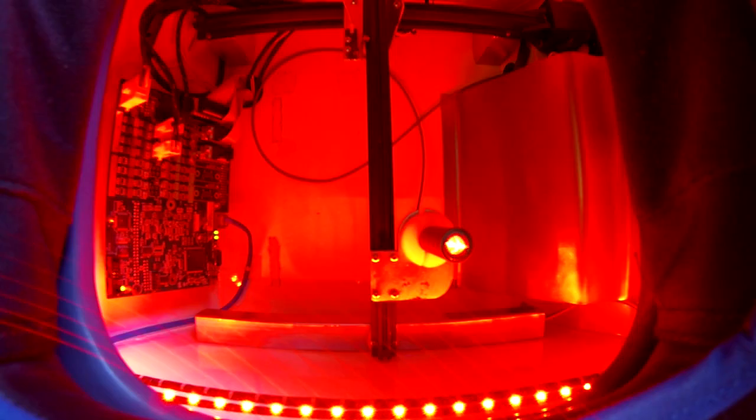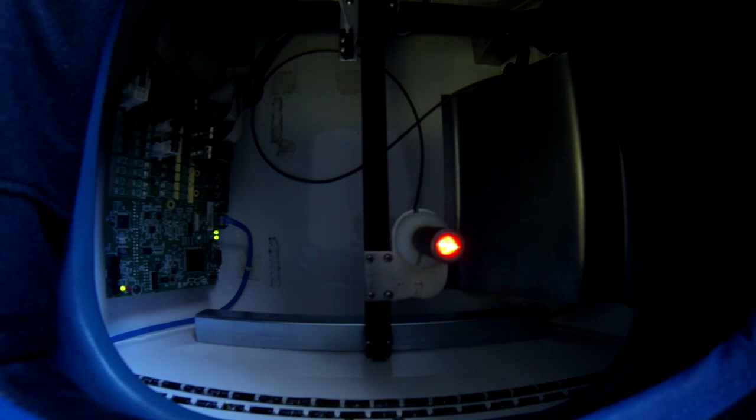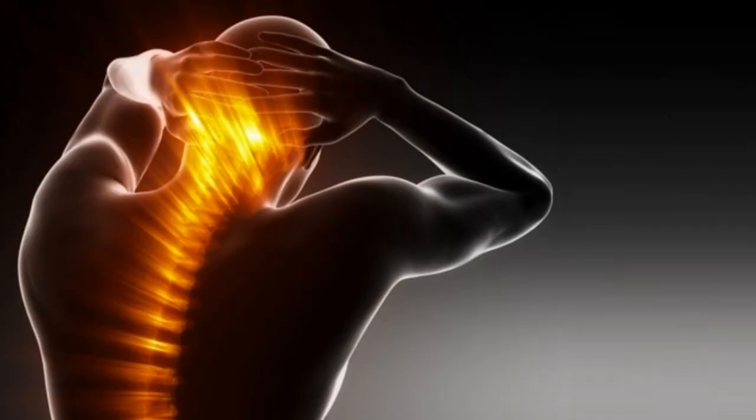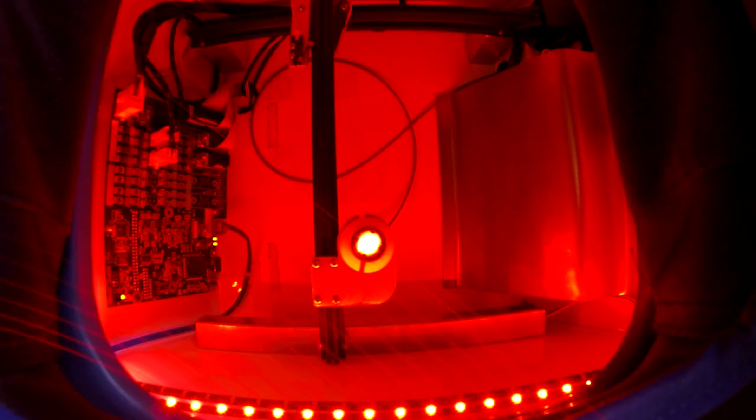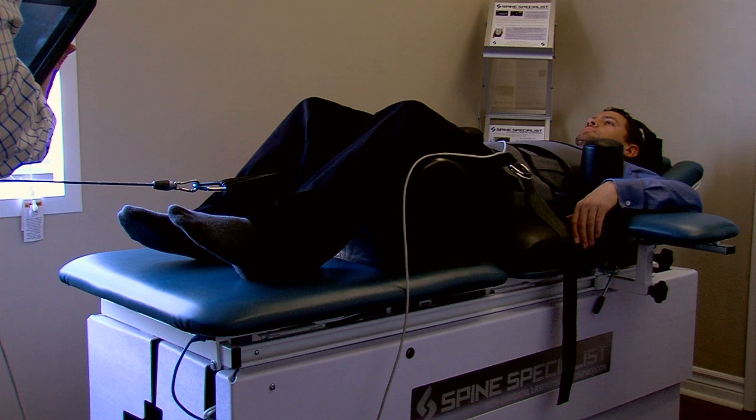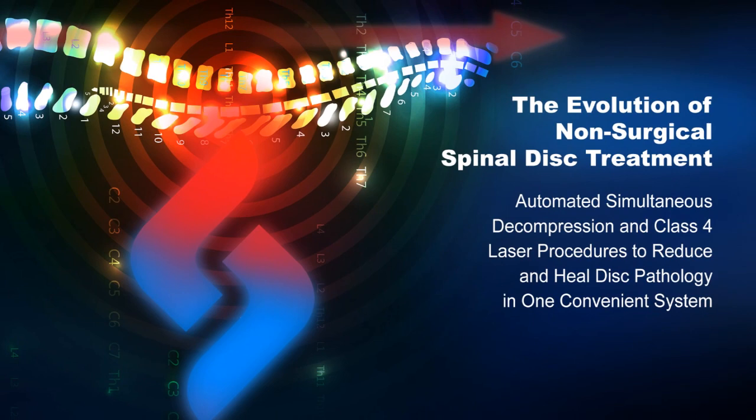This device performs a procedure called laser-assisted spinal restoration, and we have been achieving incredible results. This procedure is ideal for those suffering from chronic neck and low back pain and associated symptoms. It can best be described as an automated simultaneous application of class IV medical laser therapy and an enhanced form of spinal decompression traction. We call it the evolution of non-surgical spinal disc treatment.